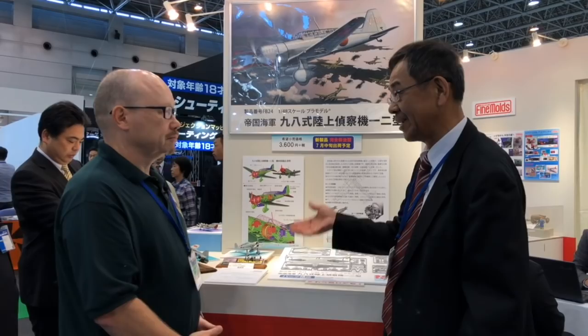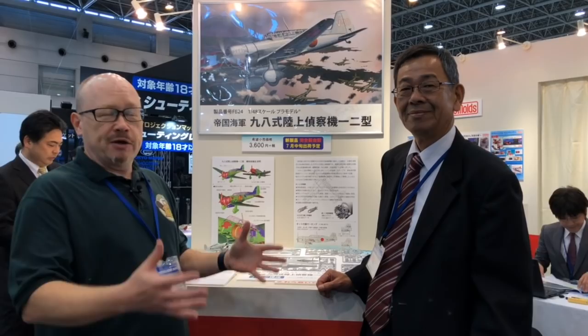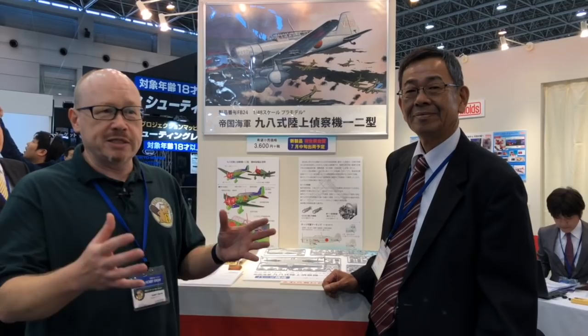There are none of these aircraft left existing in the world. They only built about 50 of them in the first place, and almost nobody in Japan knows much about it either. But Fine Molds went and found in the museum archives a copy of the actual manual for the aircraft, and based on data and drawings in that manual, they've recreated the kit. So there's going to be a lot of Japanese people and aviation fans learning about this aircraft for the first time because of this kit.